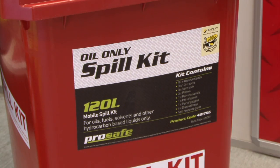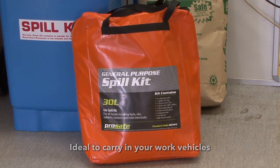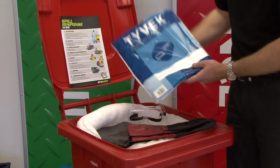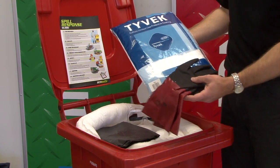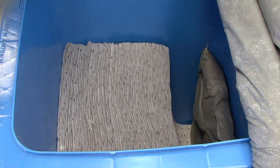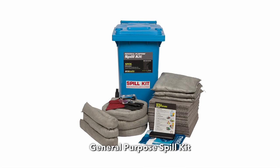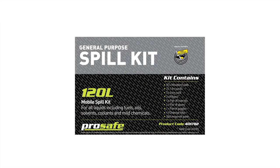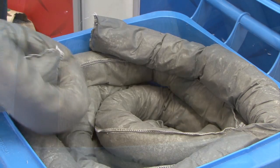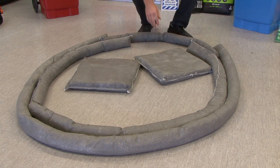Spill kits come in various shapes and sizes, ranging from small portable kits for spills up to 30 litres, to wheelie bins for larger spills up to 120 or 240 litres. It is important to choose the one that suits the volume of liquid on your site. This is an example of a 120 litre wheelie bin kit. It's a general purpose kit and inside it has grey absorbents, which are suitable for all spills including both oil and water-based liquids.